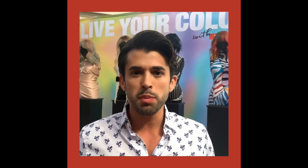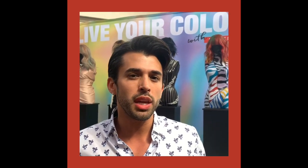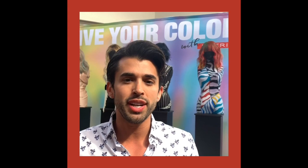My favorite technique, honestly, is blending extensions. Anybody can put extensions in, but not everybody can blend the extensions perfectly to make it look like it is their own hair. That's actually something that I'm teaching here this weekend — how to properly blend your extensions. So that would be my favorite technique.